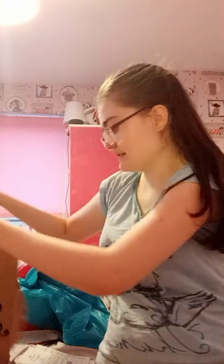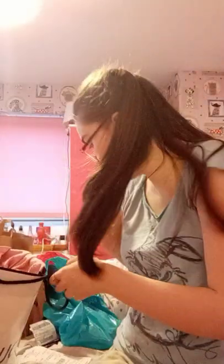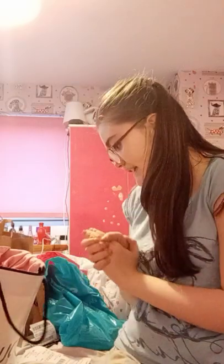Hey guys, so today I have a haul for you. So let's get started. I went to Dunn's, Seavers, Gordon's, Boots, Superdrug and all that kind of stores.